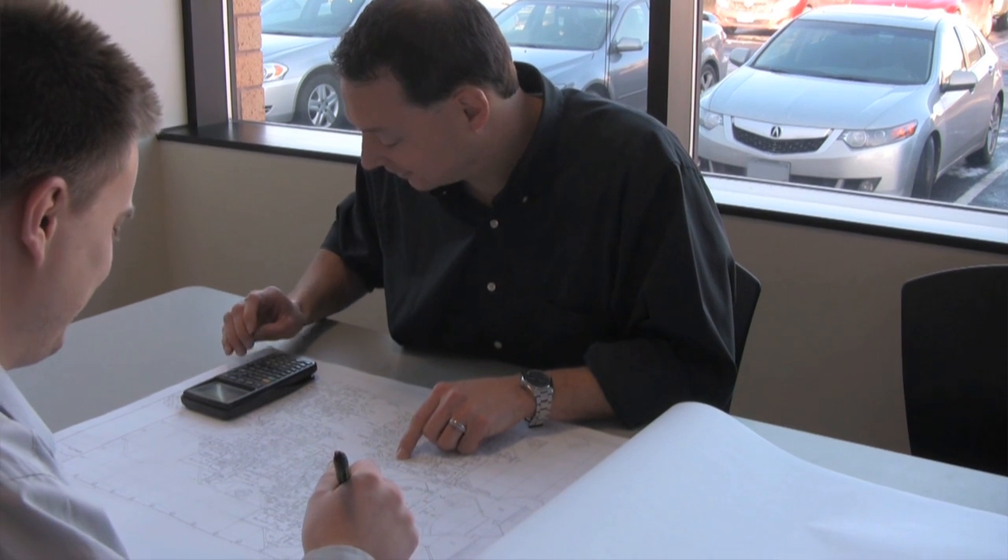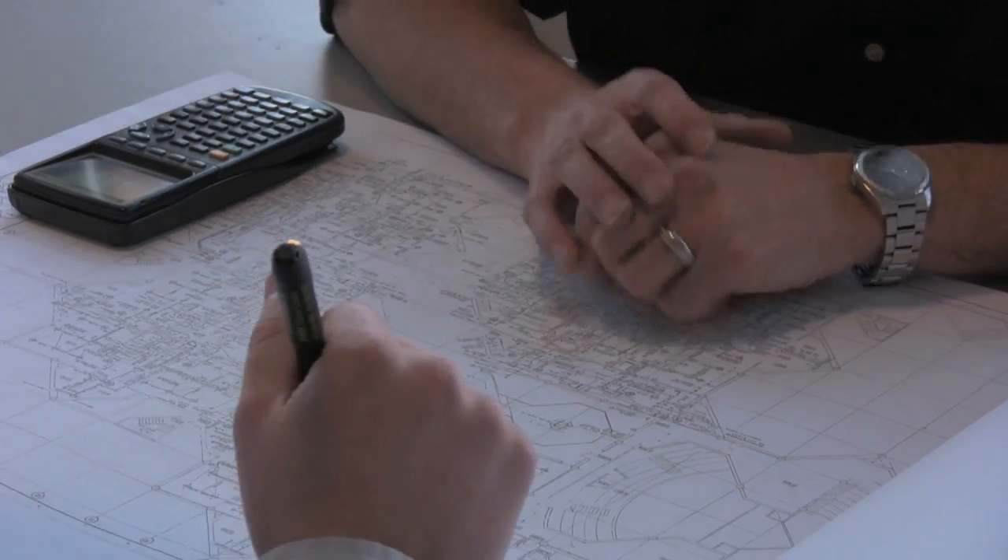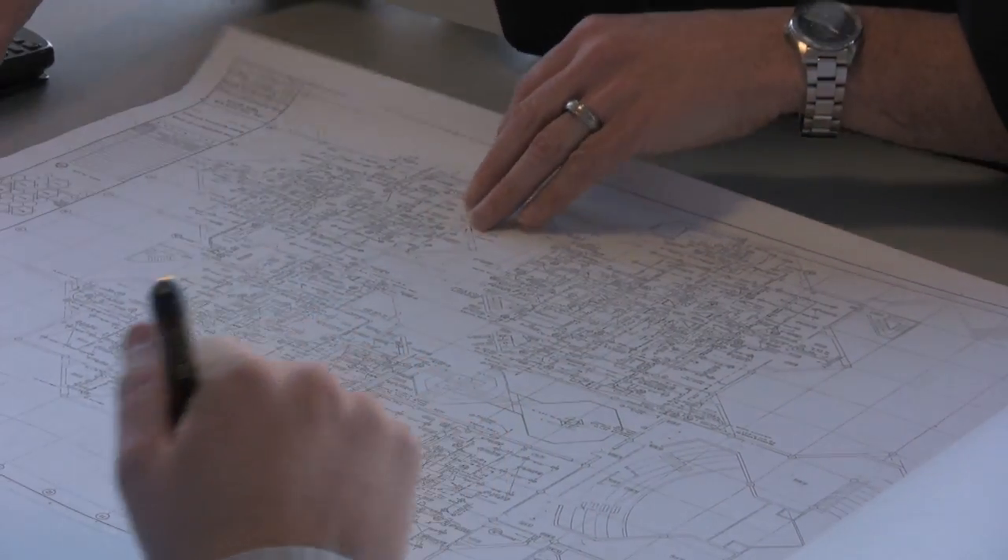One common misconception is that people in this field are just good with numbers and all they want to do is work with numbers. The reality is that while you do work with numbers every day, just as important are your interpersonal and communication skills. You are always trying to communicate with owners, vendors, and co-workers to help them understand your ideas and to understand theirs.